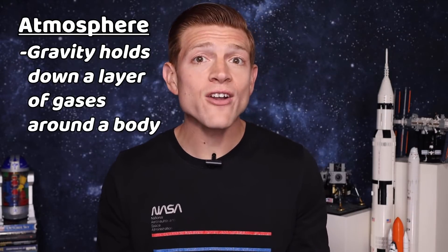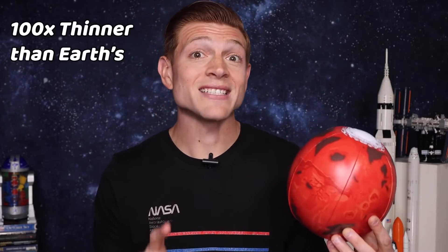An atmosphere is when gravity holds down a layer of gases around a body, like a planet or a moon, an asteroid or a comet. It's essentially a blanket of gases that's cuddling the planet. Earth has one — it allows us to live and breathe because it's 78% nitrogen and 21% oxygen. We breathe the oxygen. Mars has one too, but it is 100 times thinner than Earth's and it's 95% carbon dioxide, not breathable for humans. If a place does have an atmosphere, there isn't a specific line where it ends and space starts — it just kind of blends into space.